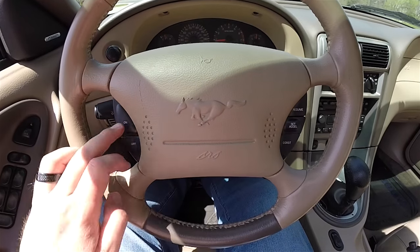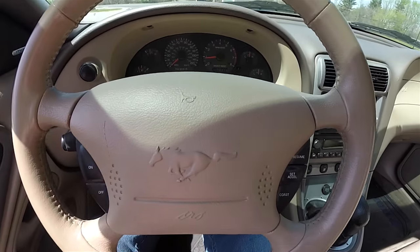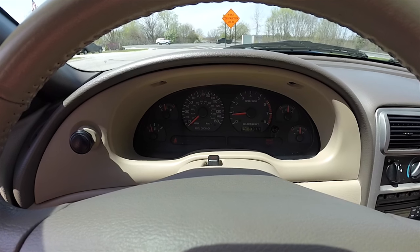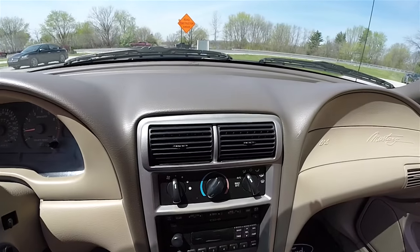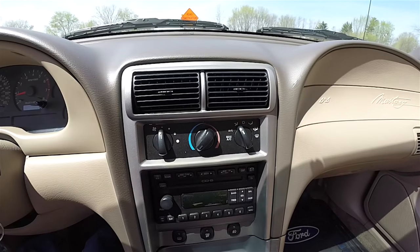Panning through the interior for a few more details: cruise control is on the steering wheel, and there's a two-tone lower treatment on the leather. Full instrumentation with a 150 mile per hour speedometer. This vehicle currently has 108,837 miles on it.